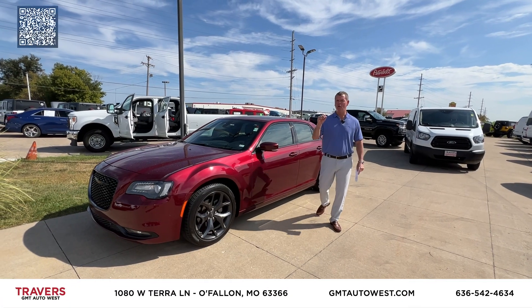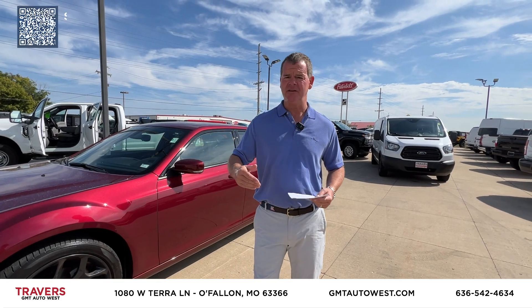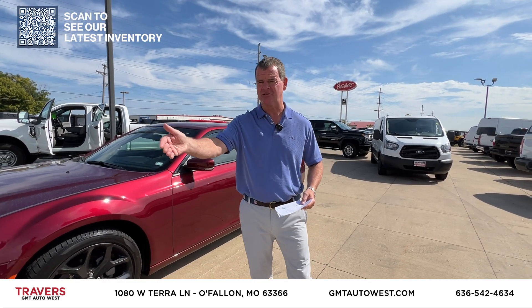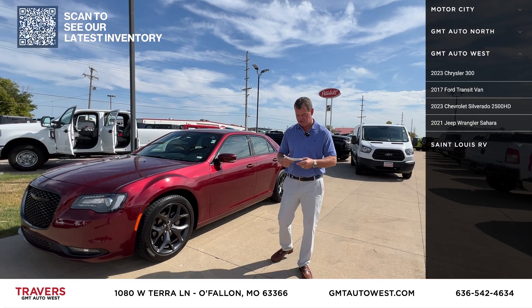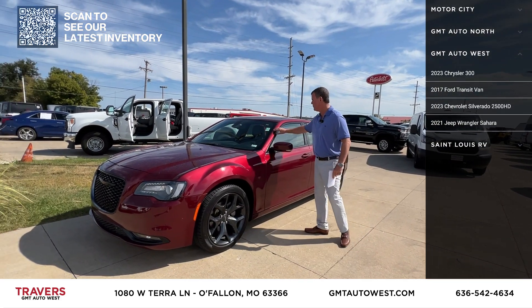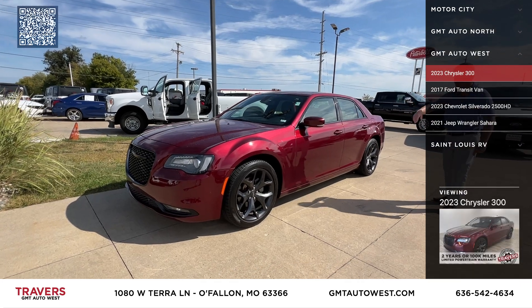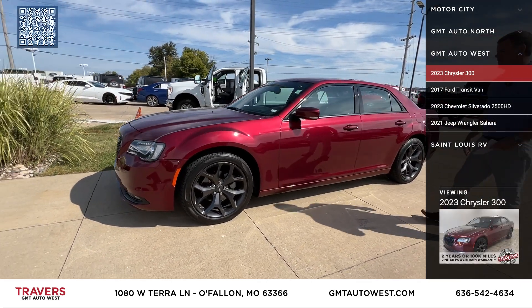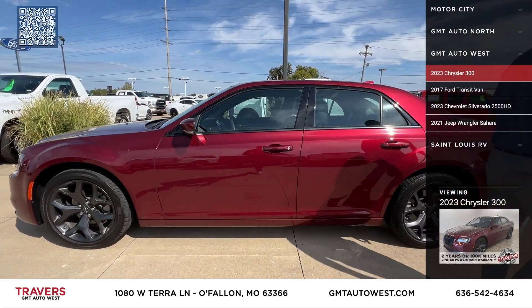Welcome to GMT Auto West in O'Fallon, Missouri — 70 and Bryan Road, GMT Auto Sales. We have St. Louis RV right next door with over 300 new and pre-owned RVs. The first one we have is a 2023 Chrysler 300S — leather bucket seats, panoramic roof, upgraded Chrysler wheels, only 8,000 original miles.